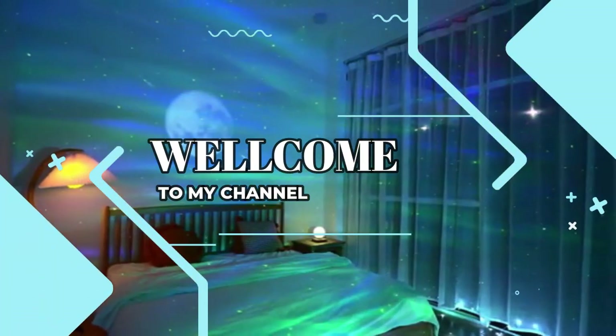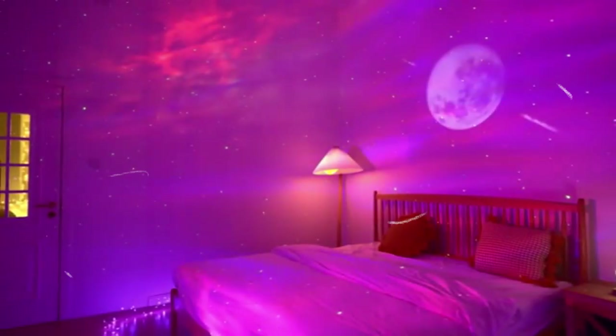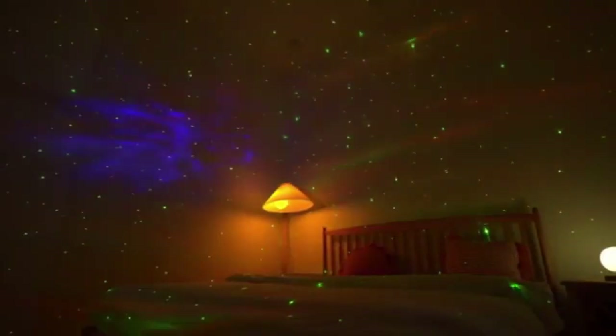Welcome to my channel. In this video, I will show you the global version, the original brand new top-selling night light projector product on Amazon and AliExpress with discount price.